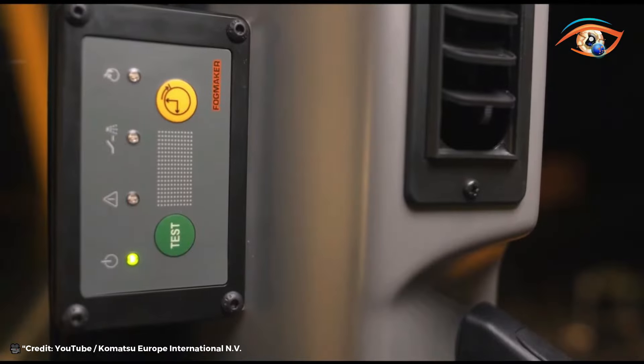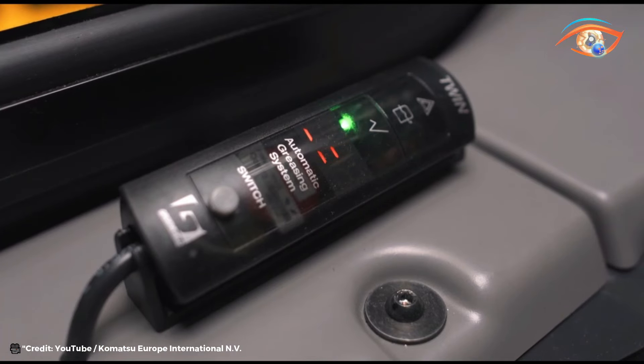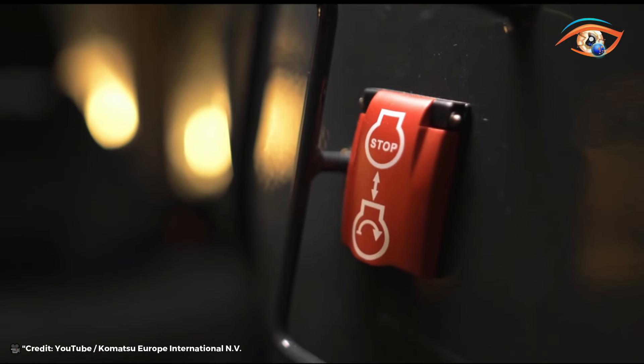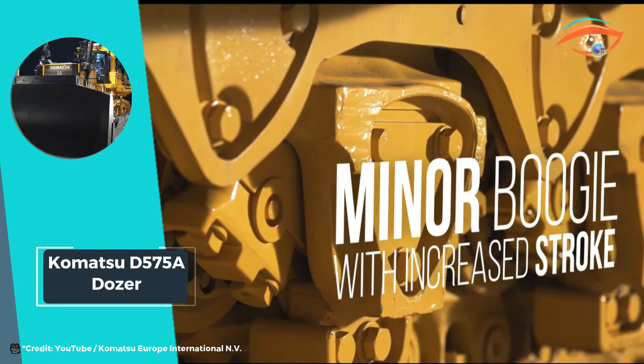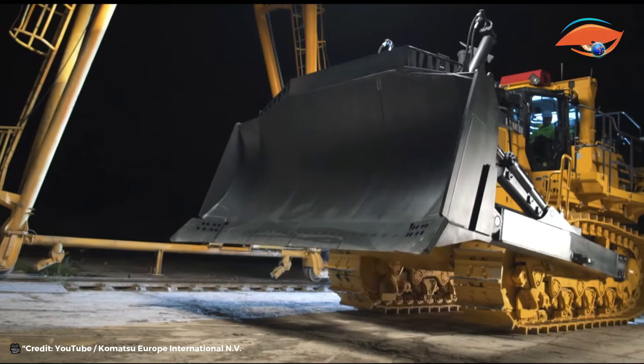Whether it's land clearing, mining operations, or large-scale construction projects, the Komatsu 575A Dozer proves its worth as a reliable and powerful ally. With its advanced features and rugged construction, it continues to set the standard for excellence in the world of bulldozers.